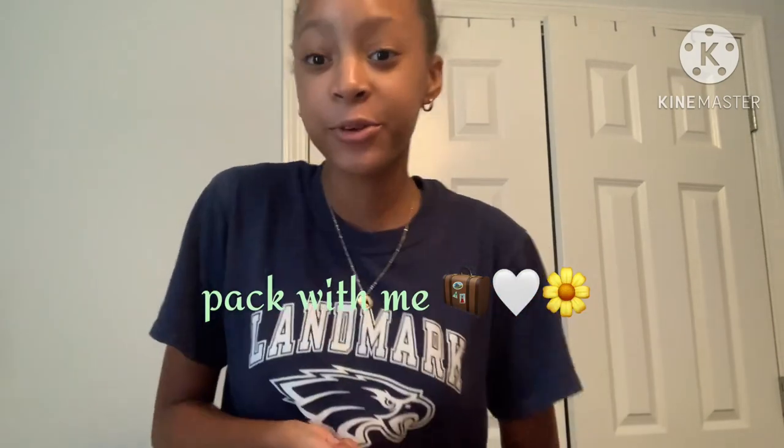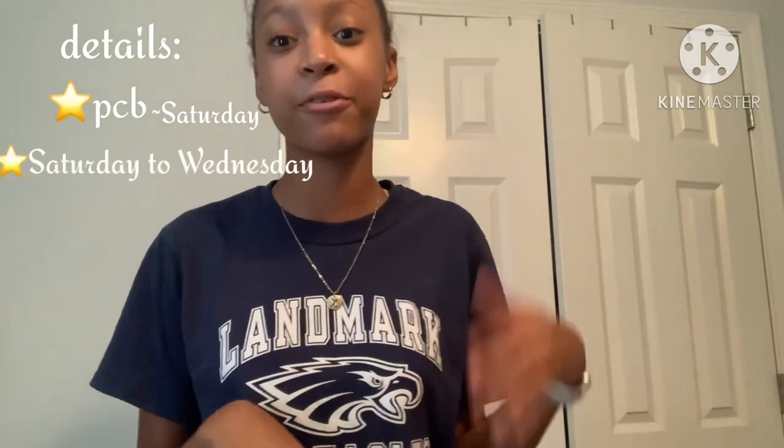Hey guys, welcome back to my YouTube channel. I'm Kylie and today we're going to be doing a pack with me. You guys really requested this on my Instagram poll, so here it is. I'm going to be packing for my Panama City Beach trip that's coming up literally this weekend. We're leaving on Saturday and staying through Wednesday.